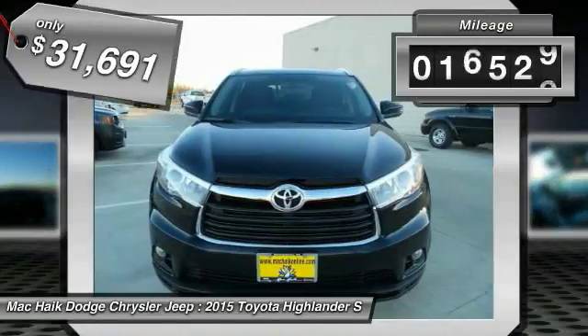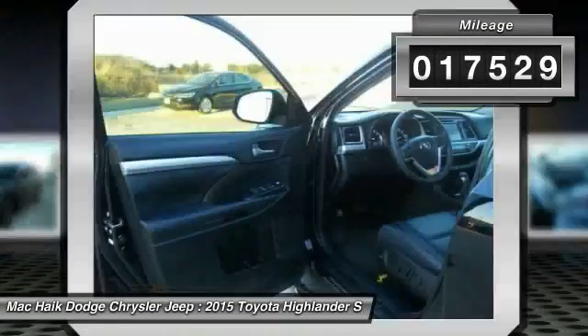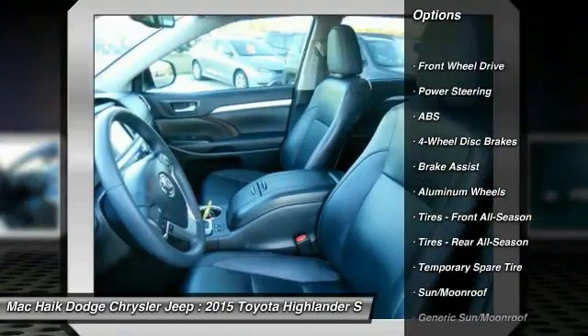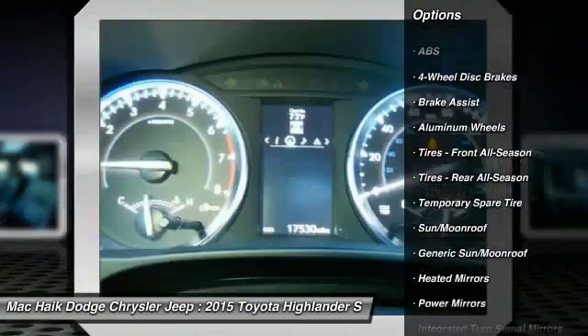This vehicle has less than 20,000 miles. Here are some of this vehicle's great options: stability control, traction control, anti-lock braking system, steering wheel audio controls.